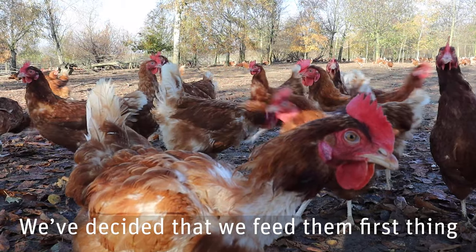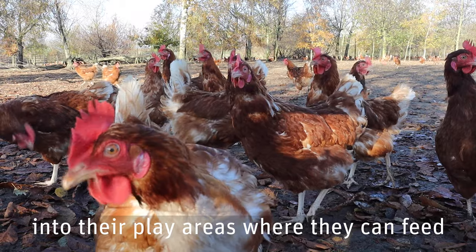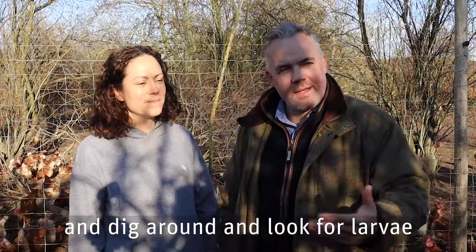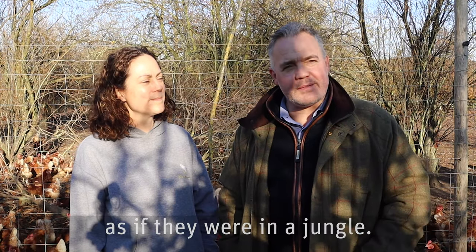We've decided that we feed them first thing before we let the hens out. Then the hens jump out of the shed into their play areas where they can feed and dig around and look for larvae the natural way, as if they were in a jungle.